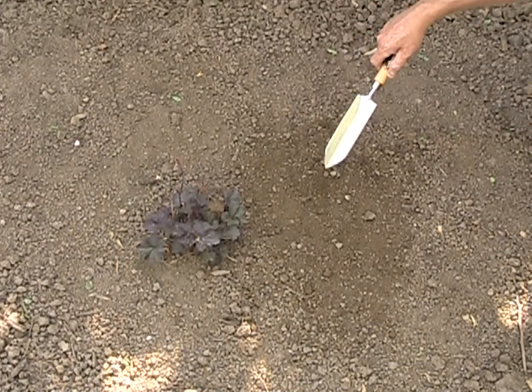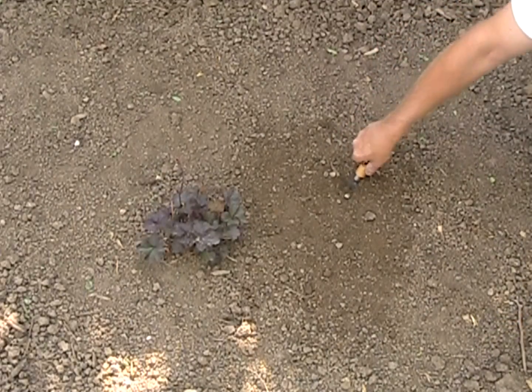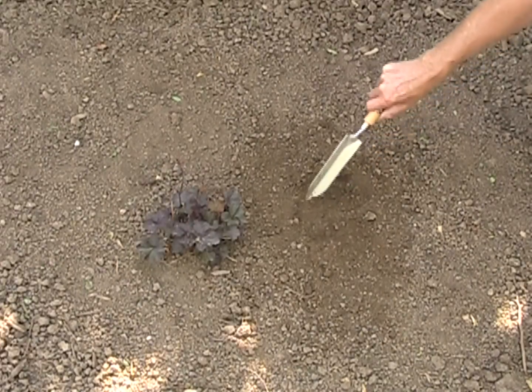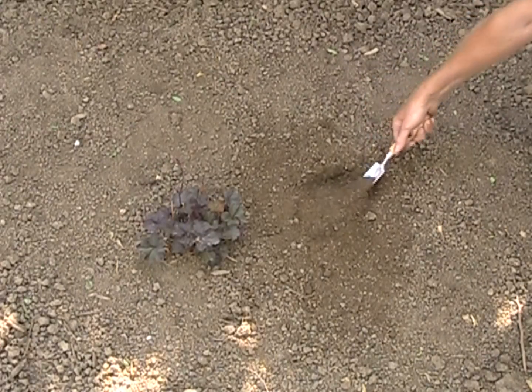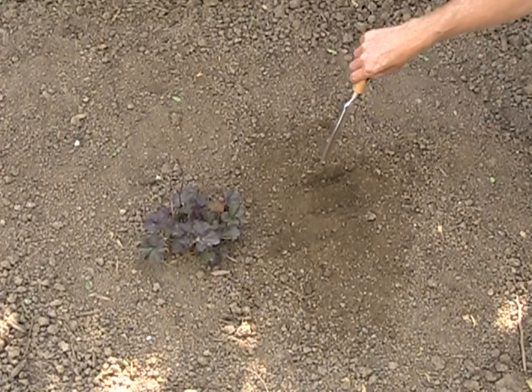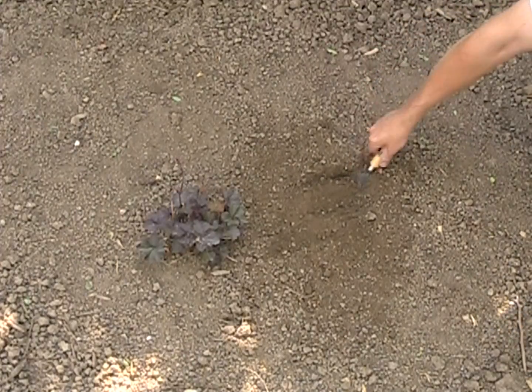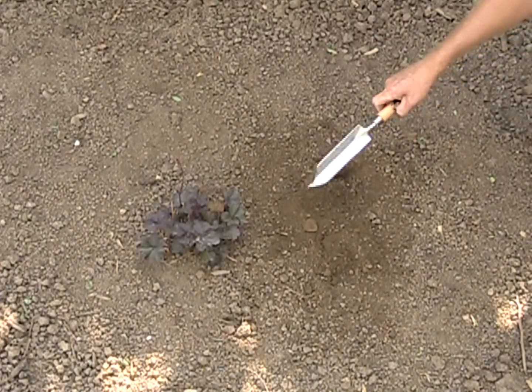As we mentioned before, the narrow blade, sharpened edges, and pointed end allows for deep penetration — great for when you're going after those deep-rooted weeds. You'll also find it very handy if you're working in confined spaces and need to do some planting, such as in between plantings or in your containers. A great handy tool to have around.